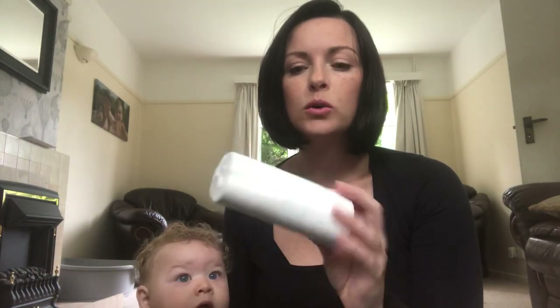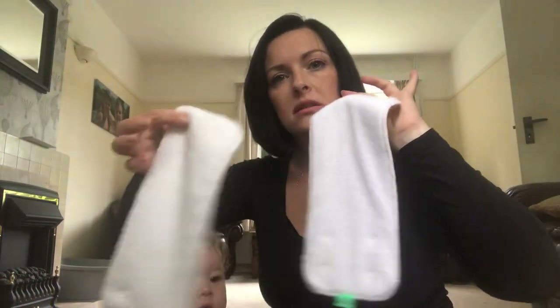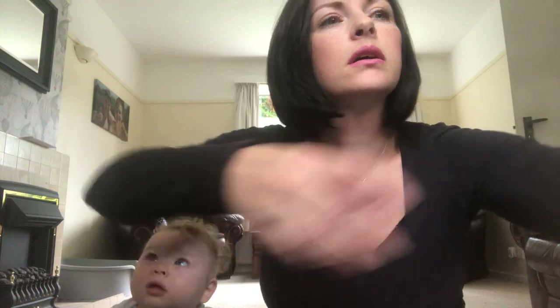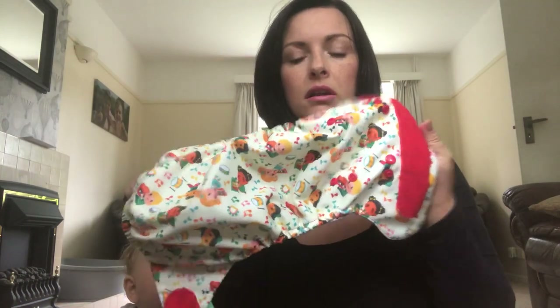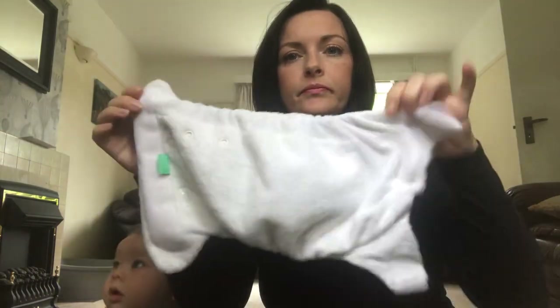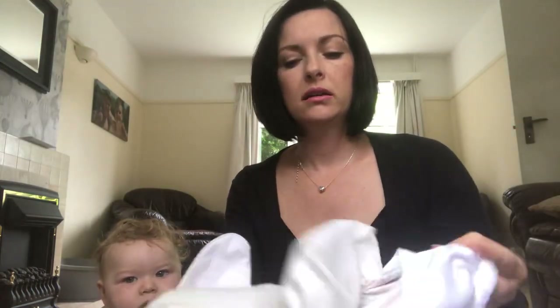From Top Spots we received a roll of disposable liners, two peanut pads, a peanut wrap, a bamboozle stretch, and an Easy Star all-in-one — AIO, all-in-one. So I'll talk you through the Close nappies, then we'll have a look at the Top Spots.